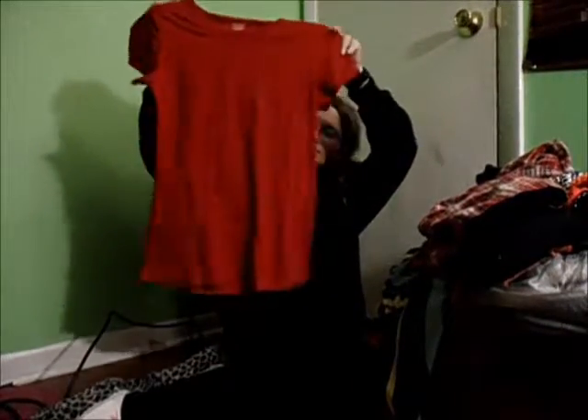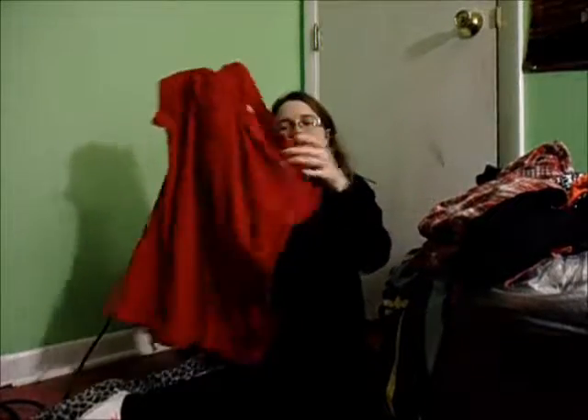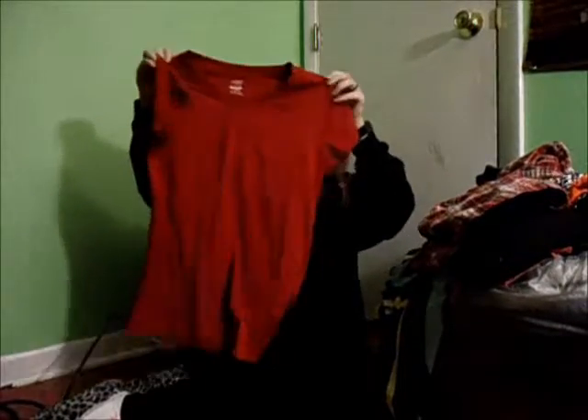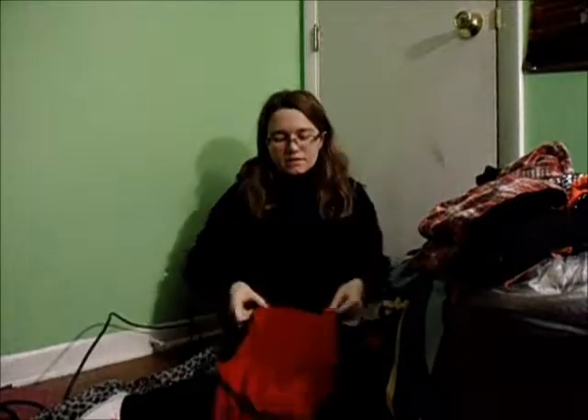The first thing I'm getting rid of is this red t-shirt. It says it's a small and it's supposed to be loose, but it's never been loose — it's more like mega tight. I'm guessing it fits me more like an extra small. And I haven't worn it that often, so I'm probably going to sell it.